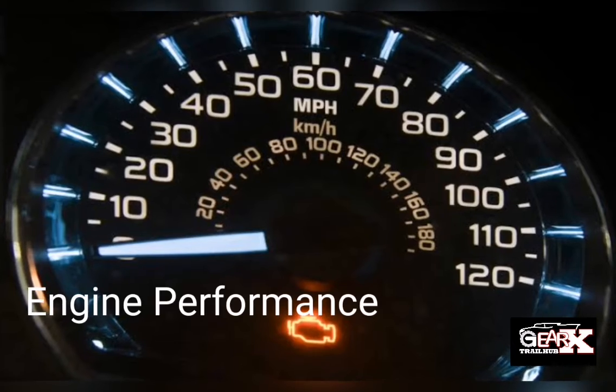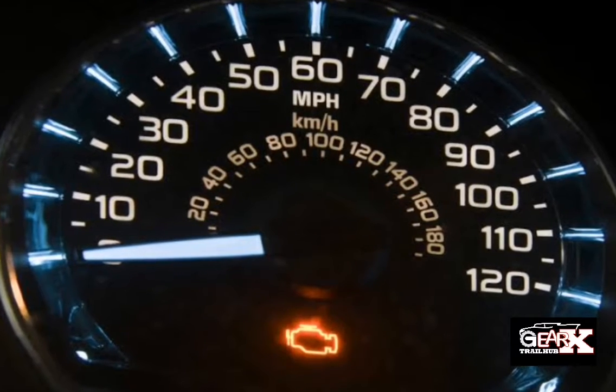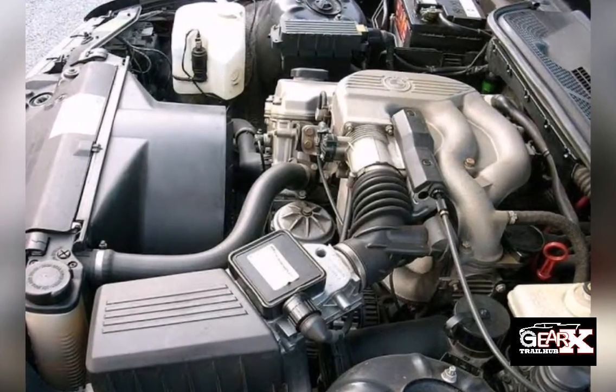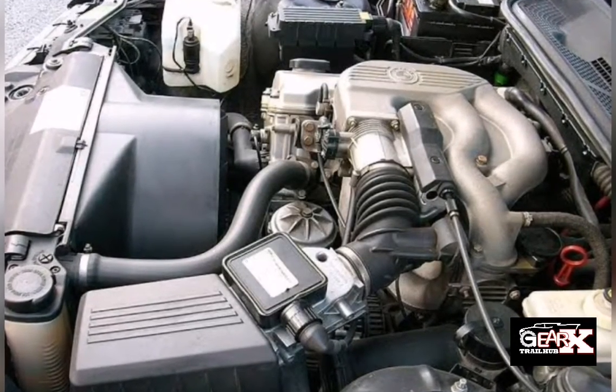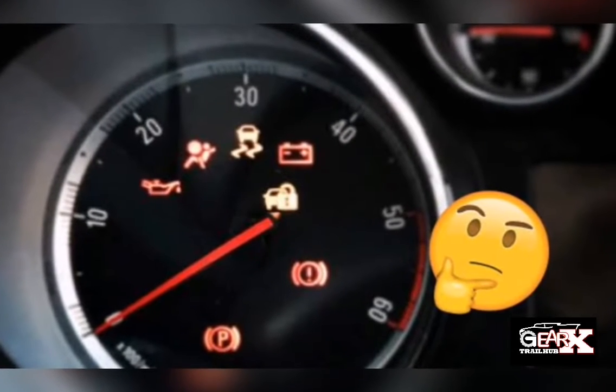Number 1: Engine Performance Issues. A clogged or malfunctioning EGR valve can disrupt the vehicle's air-fuel ratio, which can cause engine performance issues such as a reduction in power and fuel efficiency. The vehicle may also stall or hesitate while accelerating.